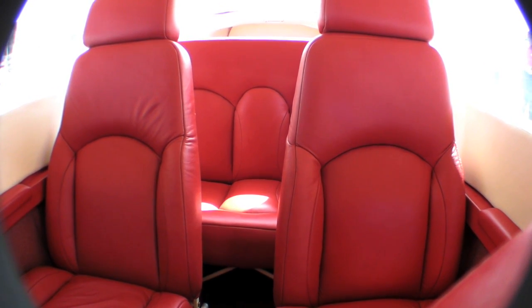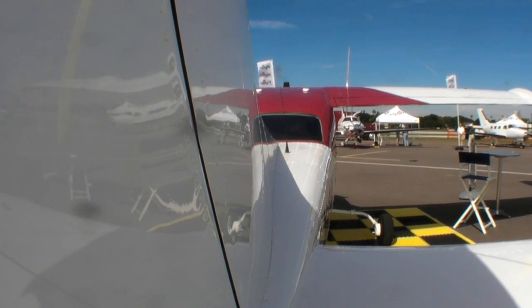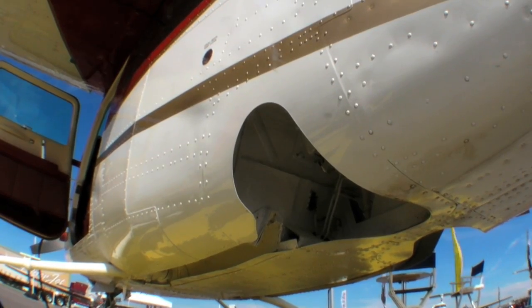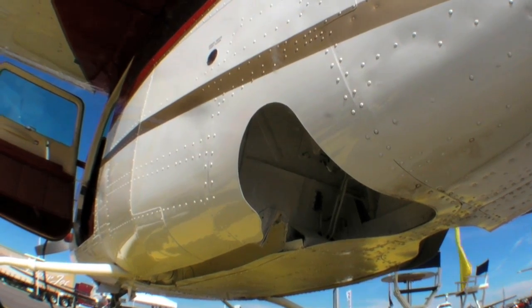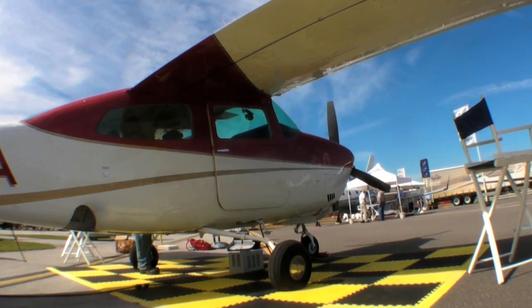It includes a Victor Black Edition overhaul. The cost involved: we start out with an instrument panel at $25,000 and up, depending on what you want. The Robertson Stoll Kit is $23,000 installed by us, or you can have it installed at your facility as well. Paint and interior is done on-site in Uvalde, Texas, and it's a turnkey operation.